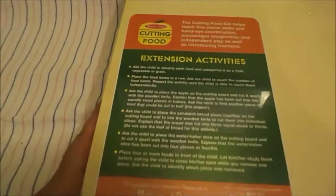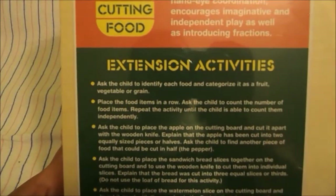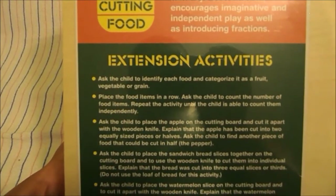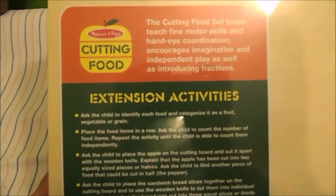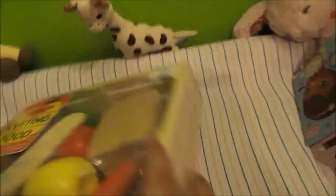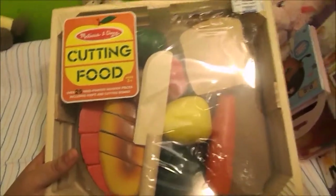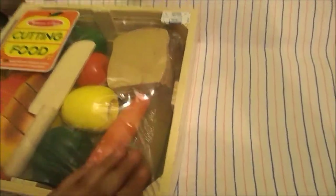It has bread — I don't know what that is over there. I love the little crate that it comes in. It gives you like what you can do: you identify each food, place them in a row, count the number of — it tells you what other things you can do with this besides just cutting it. I think this was $16, I'm not sure.